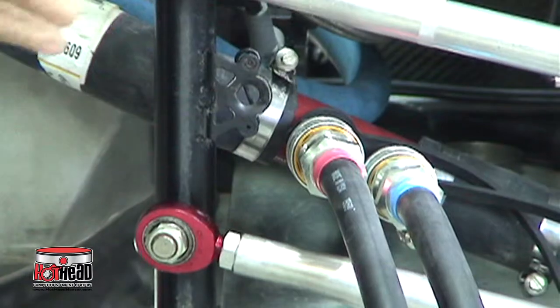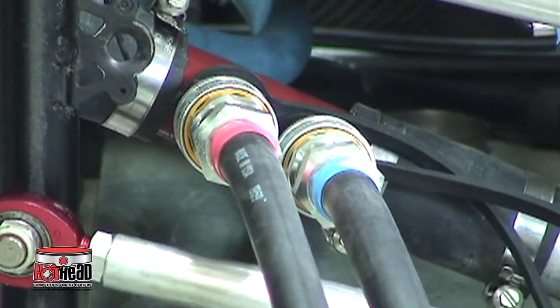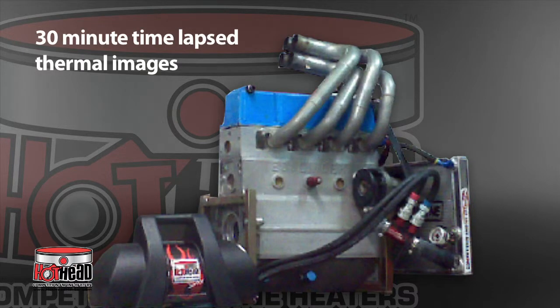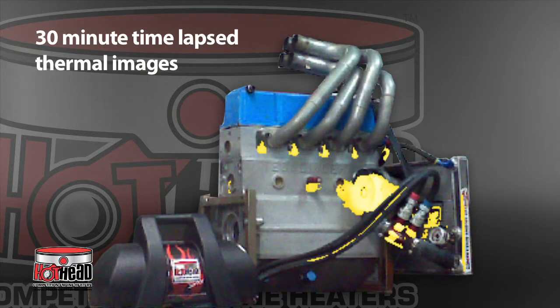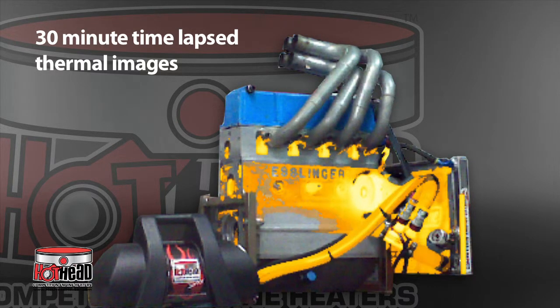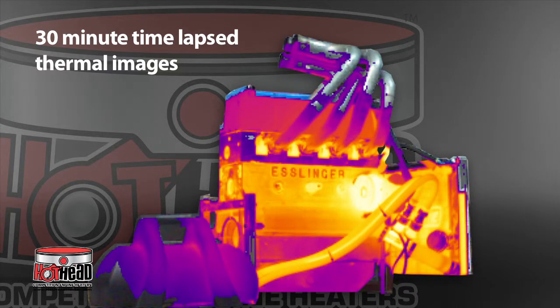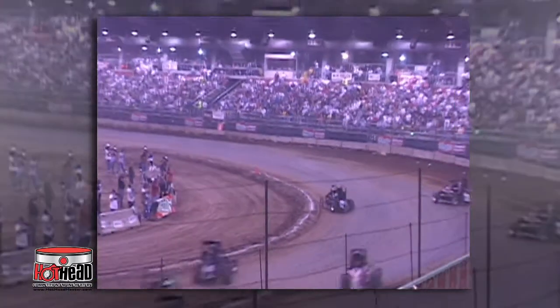30 minutes before the race, just connect the unit's quick disconnect lines to the cooling system and turn the unit to the rapid heat setting. The Hothead system quickly heats the entire cooling system and engine, and can maintain the engine at the optimum temperature right up to the start of the race, so you can hit the track with your engine ready to power you to the finish line.